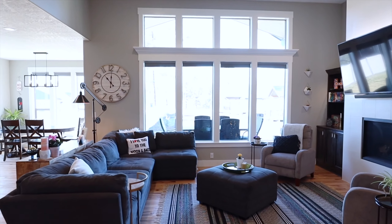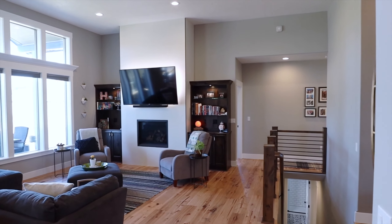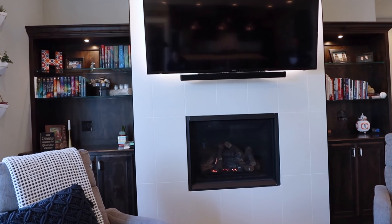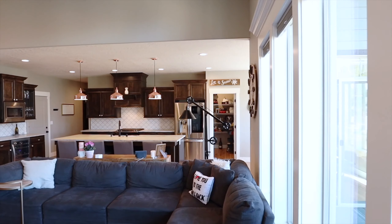The contemporary open concept living design showcases the amazing chef's kitchen off the great room and dining room. With the beautiful hickory wood flooring, 9 and 12 foot ceilings, and gas fireplace in the great room, you know you've found your oasis the moment you step inside.